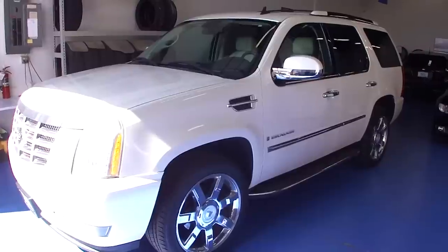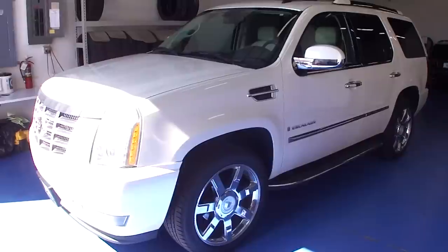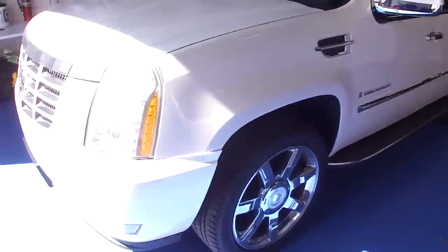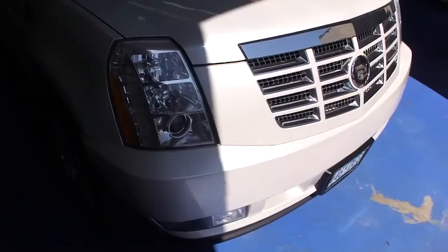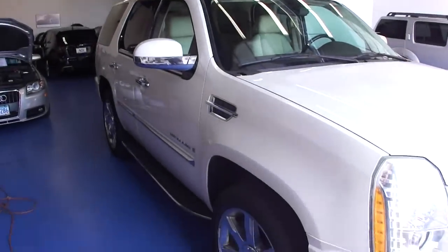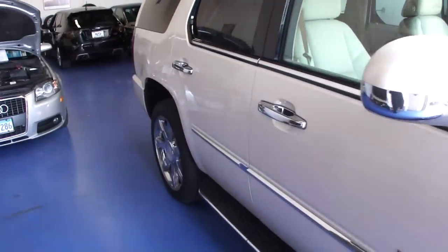Welcome to Simply Luxury Imports in Eden Prairie, Minnesota. Today we're featuring this 2007 Cadillac Escalade. This particular Escalade comes in the white exterior with the tan leather interior. We like to take these videos for you to show off some of the vehicle's options as well as its condition. This particular truck is very well equipped.